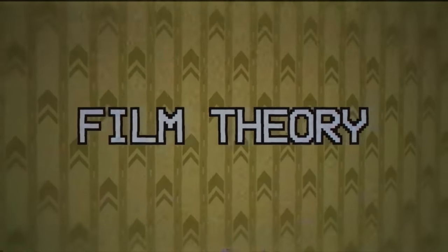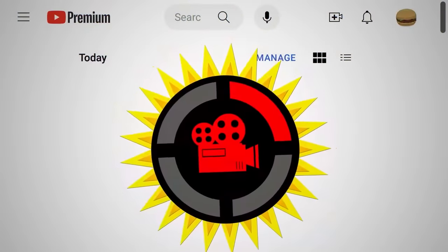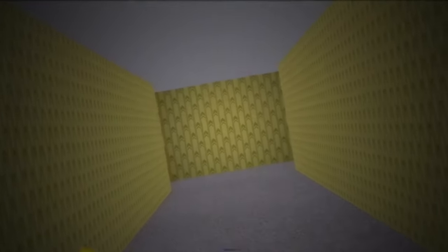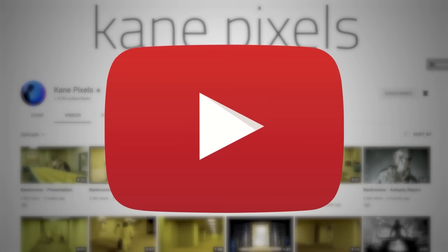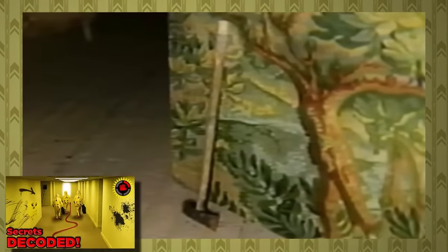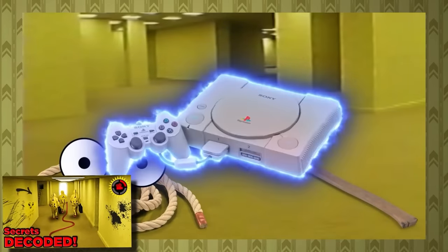Hello, Internet! Welcome to Film Theory, the show that wants to noclip into your subscription feed. Today, I once again find myself trapped in the endlessly soggy hallways of The Back Rooms, the analog horror series produced by Canepixels and available right here on YouTube for the low, low price of free.